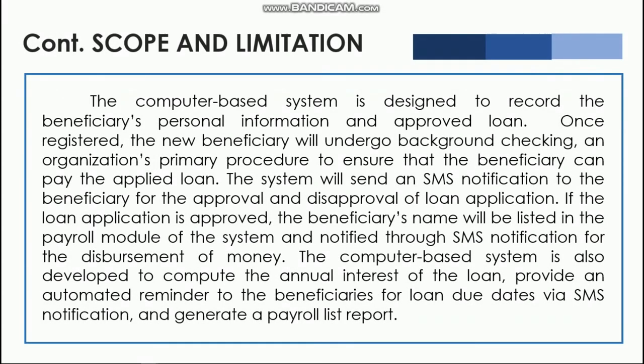The system is designed to record the beneficiary's personal information and approved loans. Once registered, the new beneficiary will undergo background checking, the organization's primary procedure to ensure that the beneficiary can repay the applied loan. The system will send an SMS notification to the beneficiary for the approval and disapproval of the loan application. If the loan application is approved, the beneficiary's name will be listed in the payroll module and notified through SMS for the disbursement of money. The system is also developed to compute the annual interest of the loan, provide automated reminders to beneficiaries for loan due dates via SMS, and generate a payroll list report.